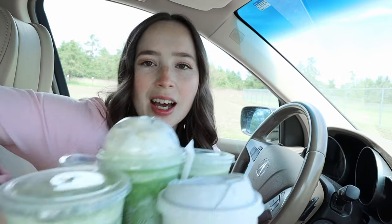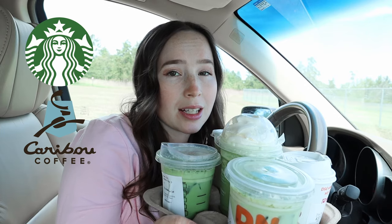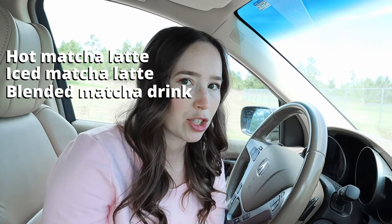I did a thing. I bought three matcha drinks from Starbucks, Caribou, and Dunkin', and I'm gonna taste test them for you today and let you know which one I think is the best. From each, I got their hot matcha latte, their iced matcha latte, and their blended matcha drink.